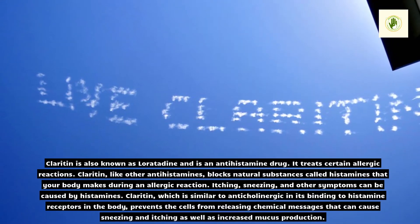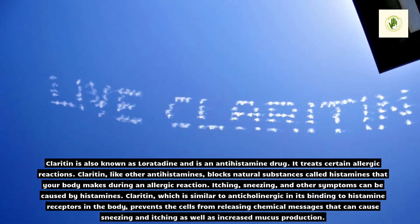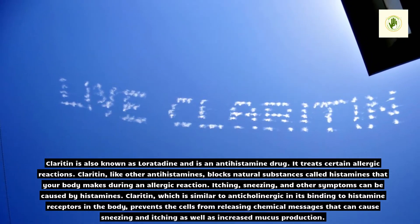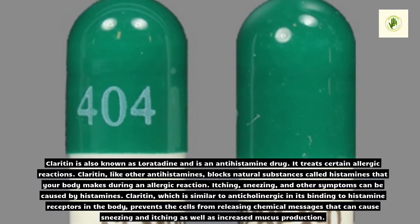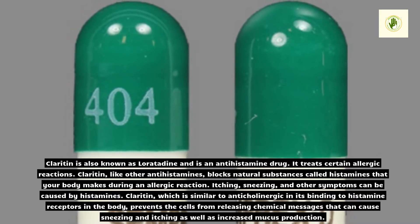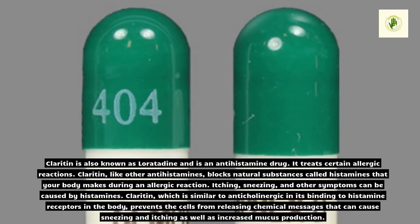Claritin, also known as loratadine, is an antihistamine drug. It treats certain allergic reactions. Like other antihistamines, Claritin blocks natural substances called histamines that your body makes during an allergic reaction. Itching, sneezing, and other symptoms can be caused by histamines.